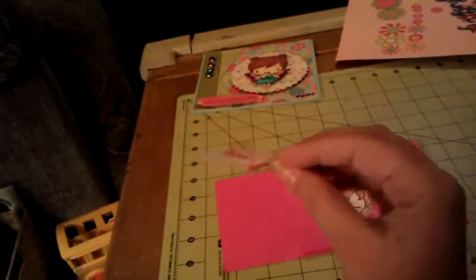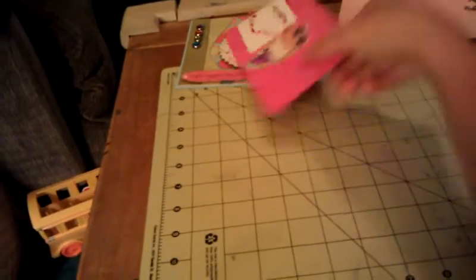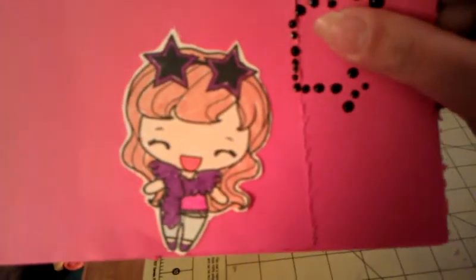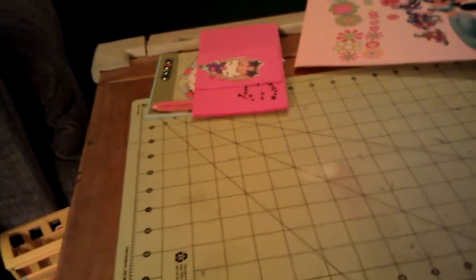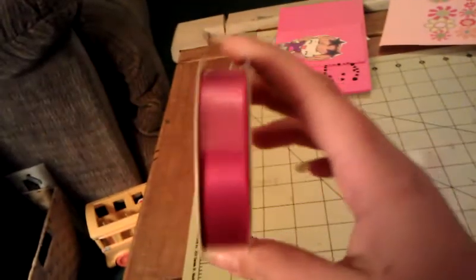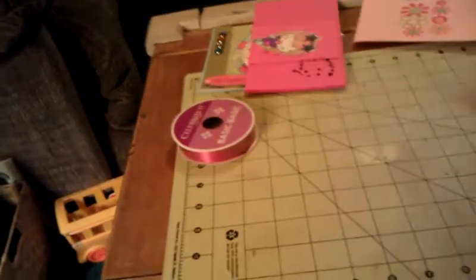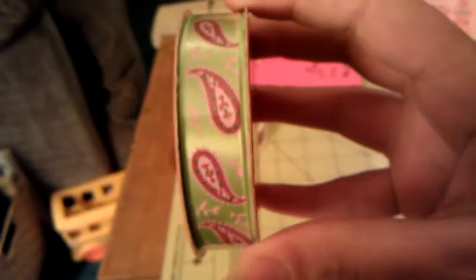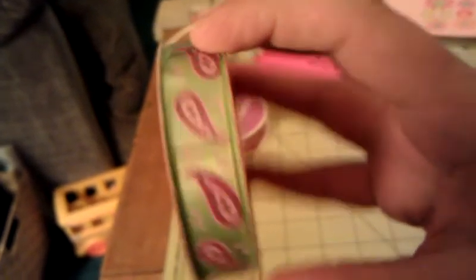And then this was in there as well. Super cute. Thank you so much, Kylie. You did an amazing job coloring her, by the way. Then she gave me way too many awesome goodies. So she gave me this beautiful red satin ribbon — everyone knows I love my ribbon, I am a ribbon addict. And then this really, really pretty paisley ribbon. Isn't that pretty? I don't have anything like that. Thank you so much, girl.